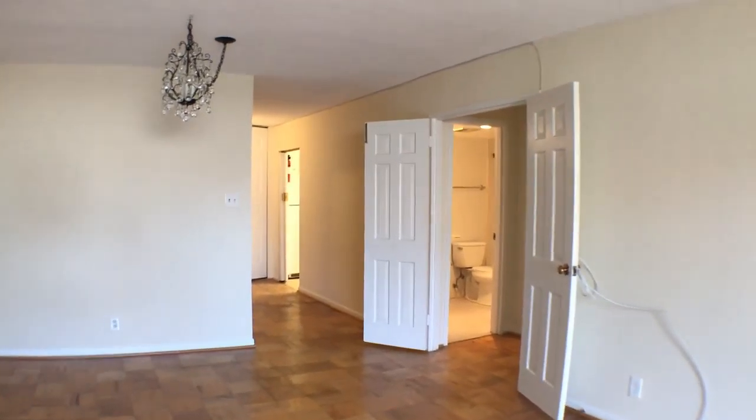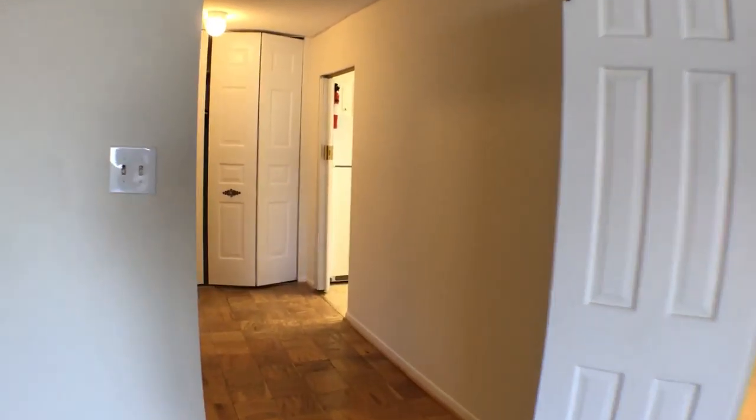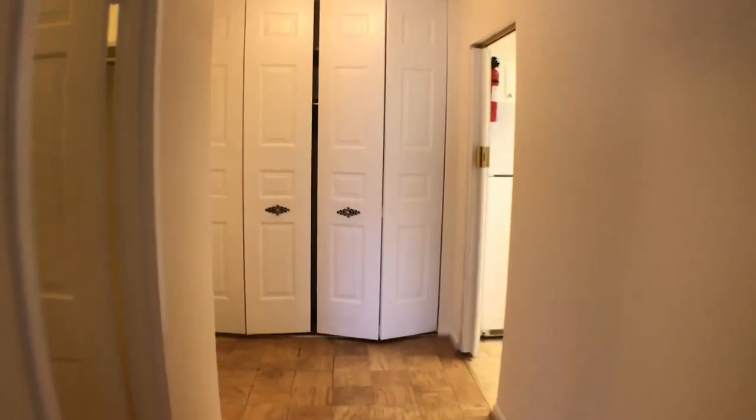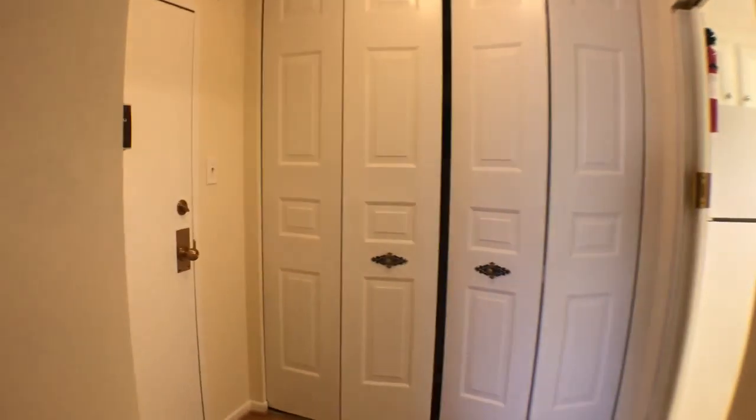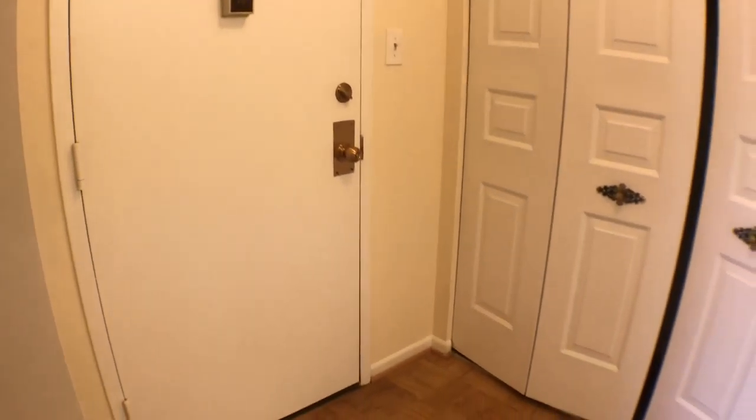We're going to walk towards the front of the unit first to give you a sense of the closet space here. Here's the entry door right here. Just to your left when you walk in, you'll see a big coat closet — tons of storage.